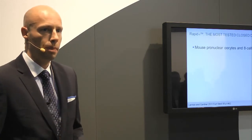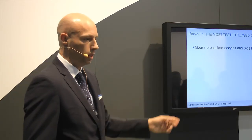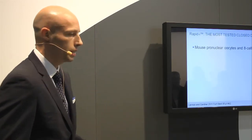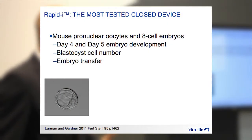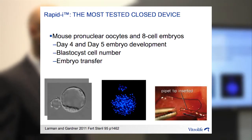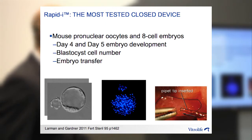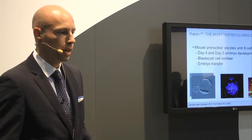The RapidEye is probably the most tested closed device. In this study, we used mouse embryos — both pronuclear oocytes and 4-cell embryos. We vitrified and warmed them alongside non-vitrified controls and looked at embryo development on day four and day five. We then took those blastocysts and cell-stained them to look at cell numbers in each blastocyst, and we also performed embryo transfers. In each of these parameters, we showed that the RapidEye could support both embryo development and embryo viability compared to non-vitrified embryos.